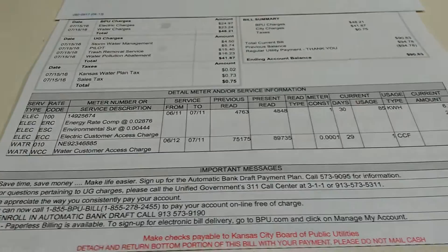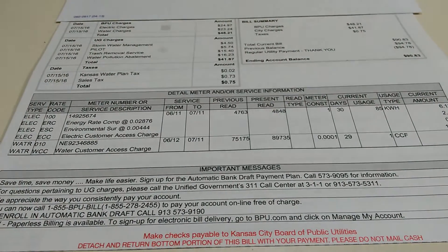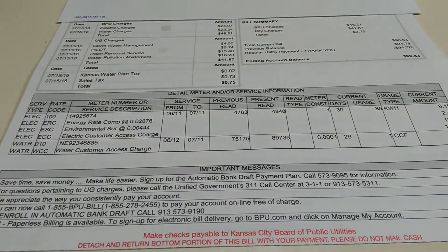Okay, YouTube. I got a lot of people asking me about how I'm saving on my electric bill with my solar system.